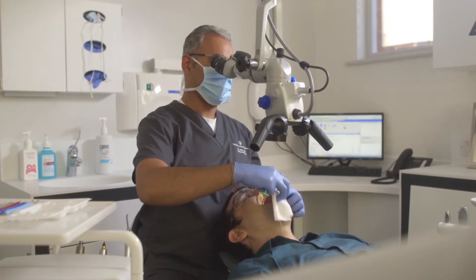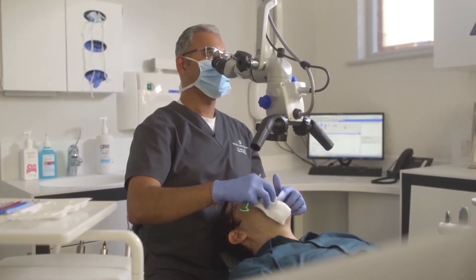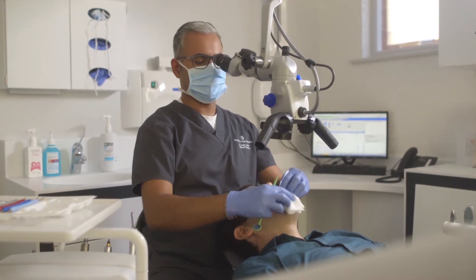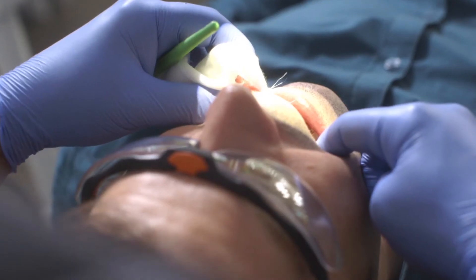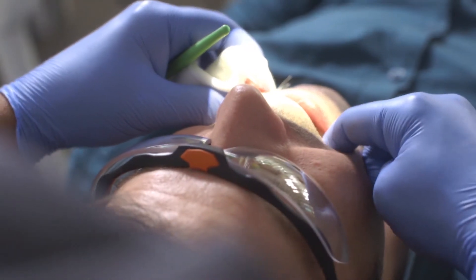I'm just going to pull your tongue over to one side, and the other. I can't see anything unusual here. When you're back at home you can continue looking for any unusual signs, and we'll see you again in six months.